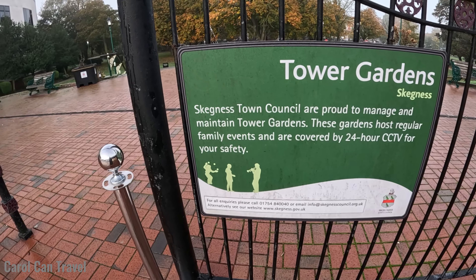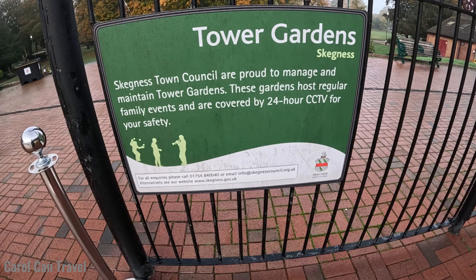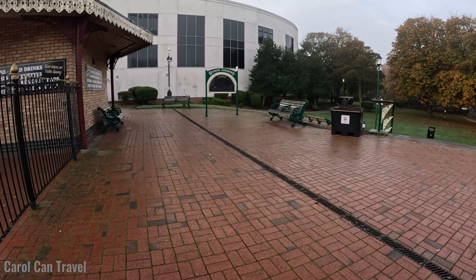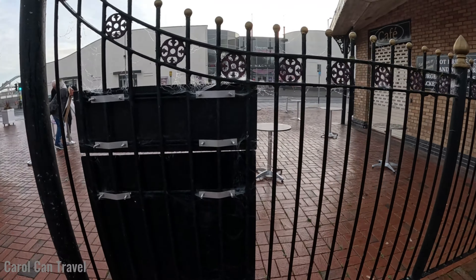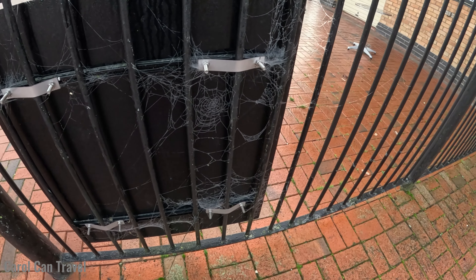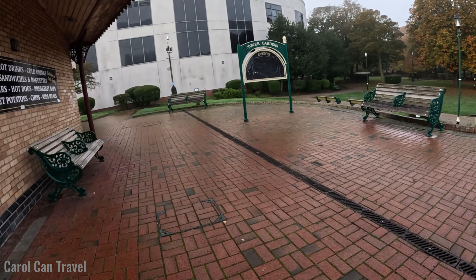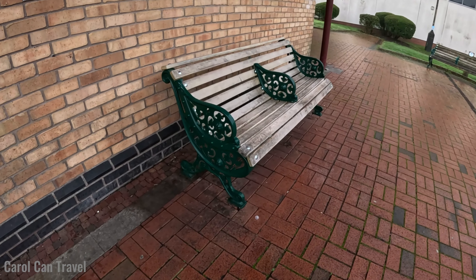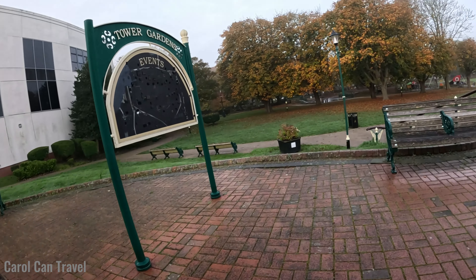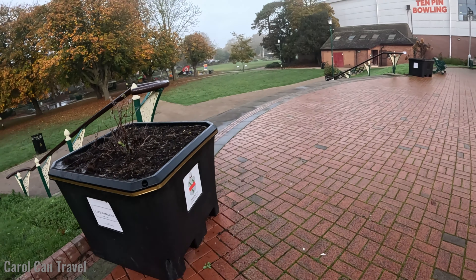That looks like it's supposed to be a flower bed but now it's a bin. I like the colour coordination — the white and green for the street furniture: the bins, the benches, and the flower beds. Nice choice of colour, and that's the council. East Lindsay Council is the council that manages Skegness.